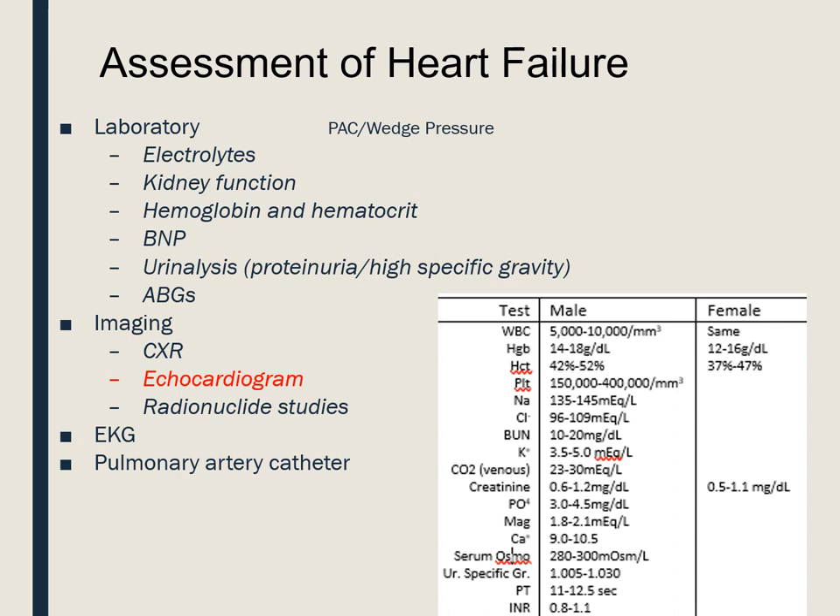Let's check out some lab work. After looking at our patient, we've determined they have suspicious symptoms for heart failure. If we look at their electrolytes, we are going to see that their sodium and chloride are going to be low — hyponatremia and hypochloremia. Please begin memorizing the reference values. Their kidney function, specifically BUN and creatinine, are going to be elevated — a female may have a creatinine of like 1.8 and a BUN of like 30. A patient will also have a low H and H — hemoglobin probably around 12 and hematocrit in the 30s.